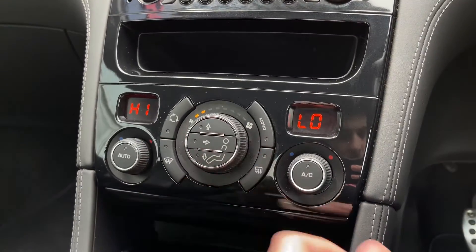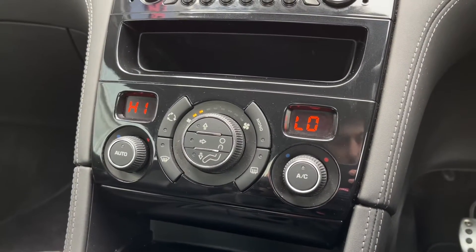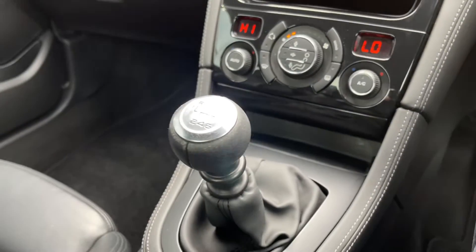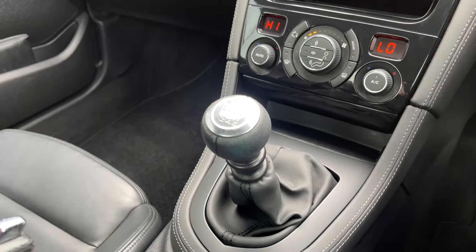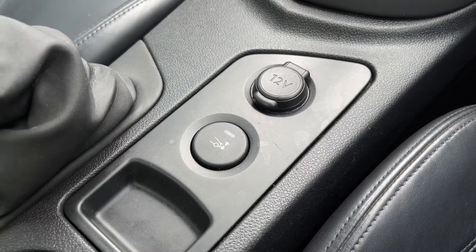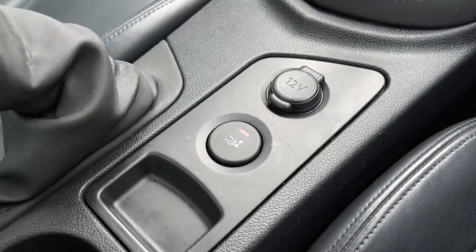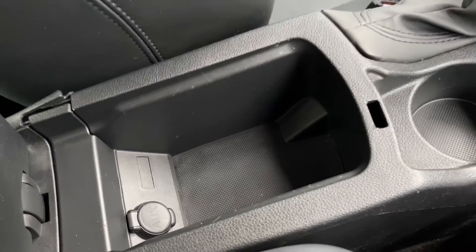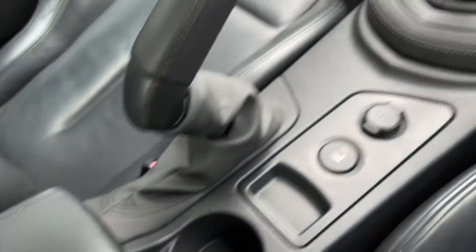Just below, you've got dual zone climate control — a fantastic option allowing you to adjust both sides of the vehicle's temperature individually, which prevents arguments over how hot or cold the car is. You've also got a retractable spoiler which opens and closes easily, plus plenty of storage space in the armrest with a 12V socket to the side.